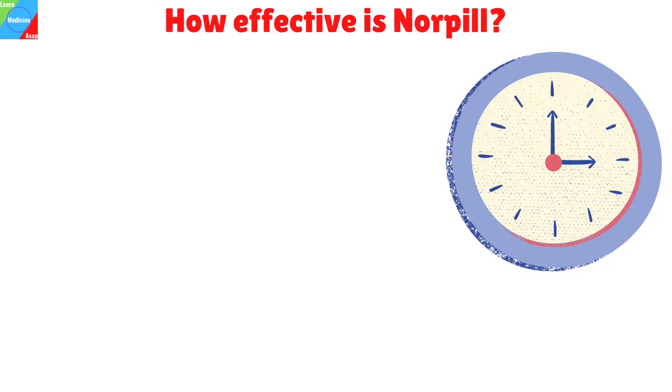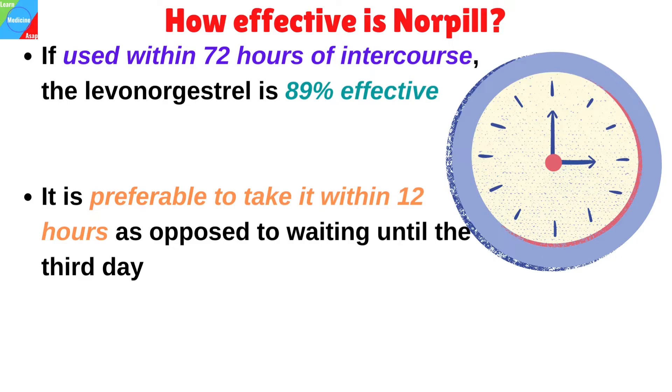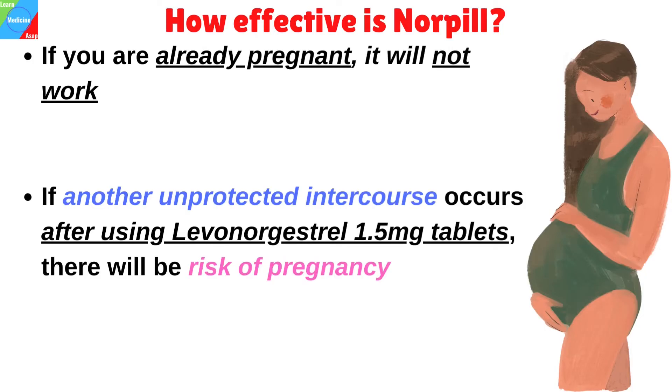How effective is Norpil? If used within 72 hours of intercourse, the levonorgestrel-only emergency contraceptive tablet is 89% effective. It will not always prevent pregnancy, but it will be more effective if taken as soon as possible after unprotected sex — preferably within 12 hours rather than waiting until the third day. If you are already pregnant, it will not work. If another unprotected intercourse occurs after using levonorgestrel 1.5 mg tablets, the tablet's contraceptive effect will be lost and there will be a risk of pregnancy.